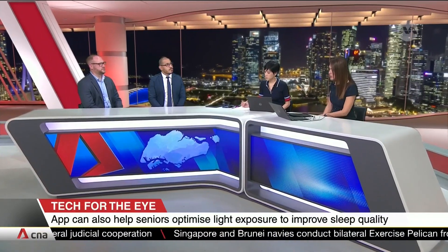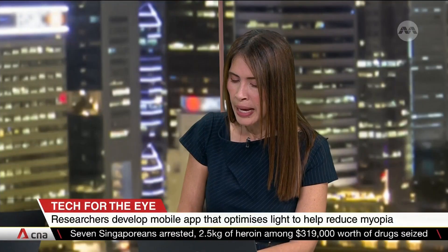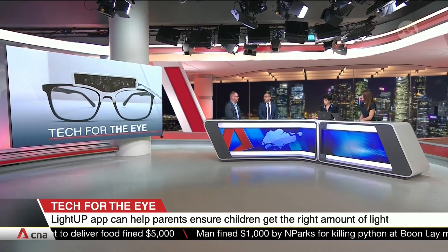Through this application, we aim to provide kids and parents a way to optimise how they take their kids outdoors and expose them to appropriate light. We have a light logger that tracks light exposure across the day, giving accurate readings. This information is fed back to the app. In the case of schoolchildren, parents have access to this information. For senior citizens, we are empowering them to make the right decisions about their light exposure.